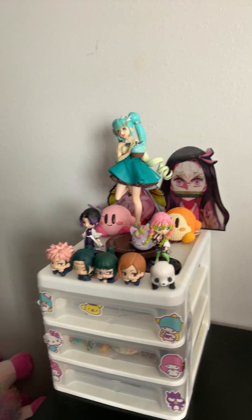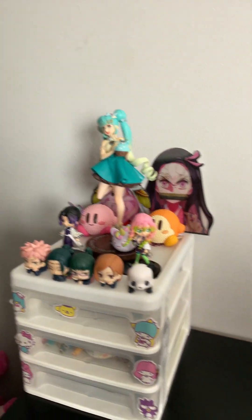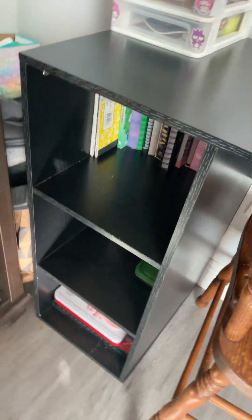Hi guys, so today we're going to be doing my desk tutorial. We're gonna start from the top — I have all my anime characters, and those in the back are Mario characters. And here I just have my diary, my books, my notebooks.